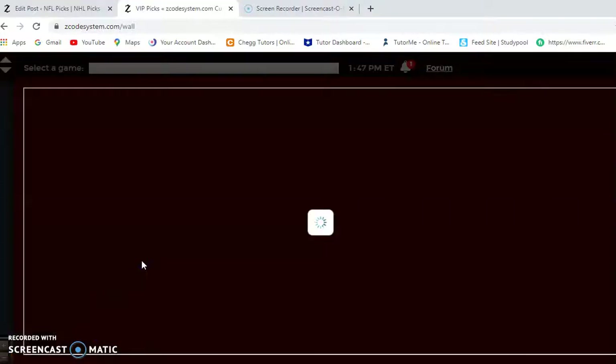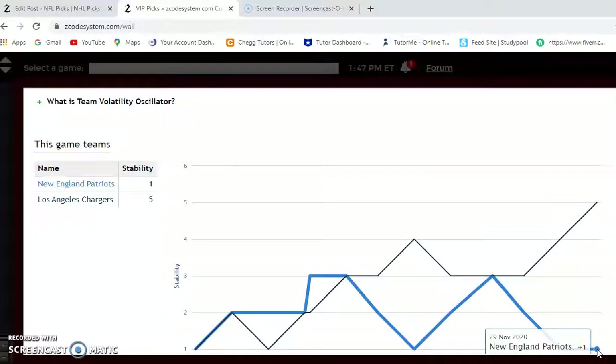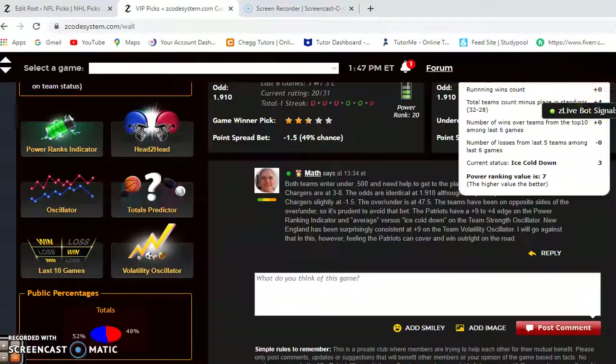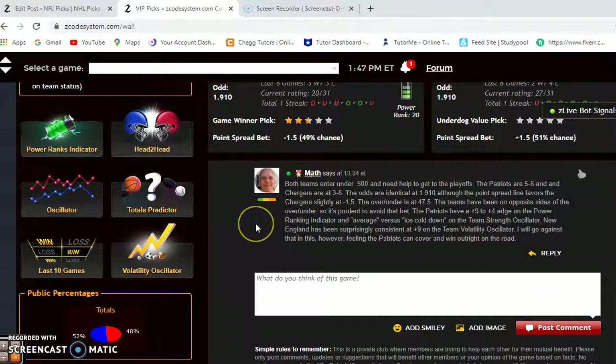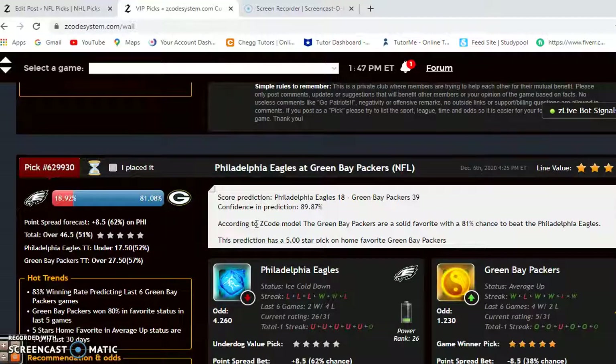Looking at how consistent the teams have been: the Chargers are at plus 5 and the Patriots are at plus 1, so the Chargers have been more consistent according to their favorite-underdog status. Despite that, I believe the Chargers will not win at home. I believe New England will take this one on the road and cover the spread — and they will likely win by more than a point, probably by at least a field goal.